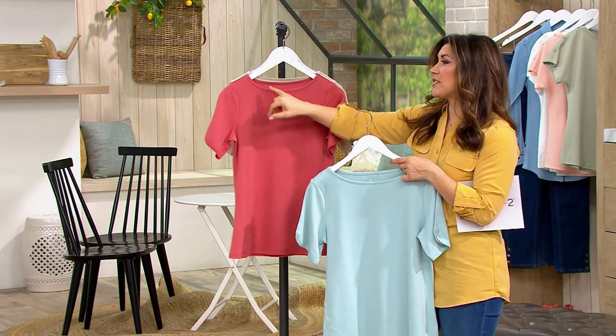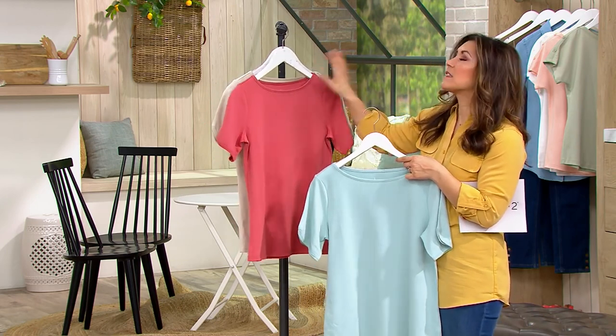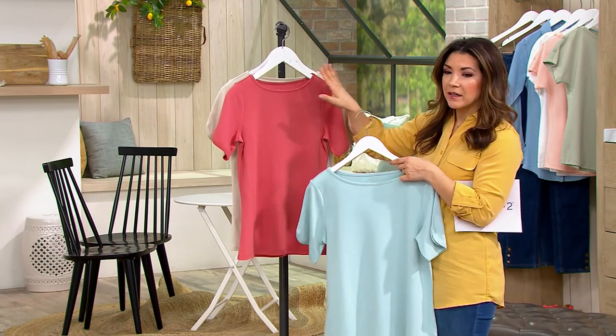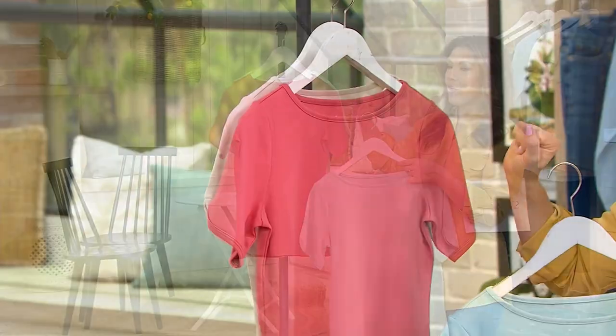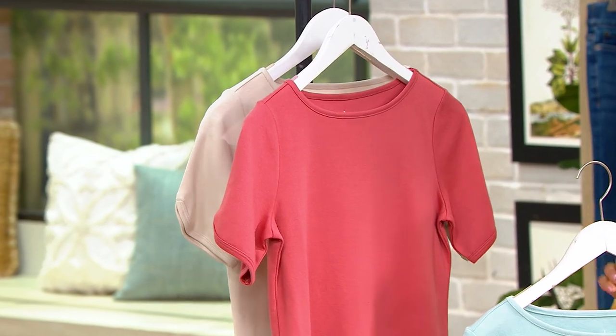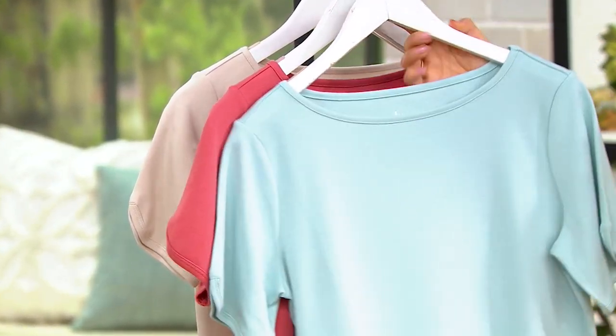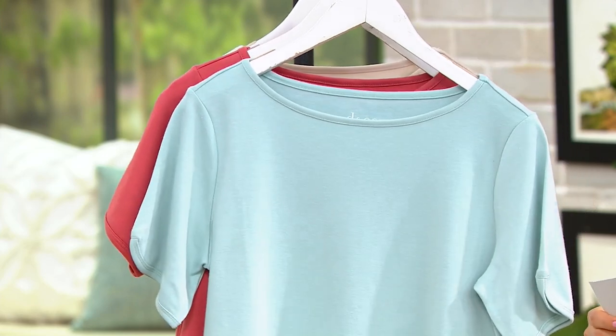The boat neck just gives you this really slightly more open look. It's like a little canoe of a boat neck, just to show off the collarbone. And then you also have a short sleeve top. But the price you're going to see goes away — it's only here for a limited time. It's $32.55.